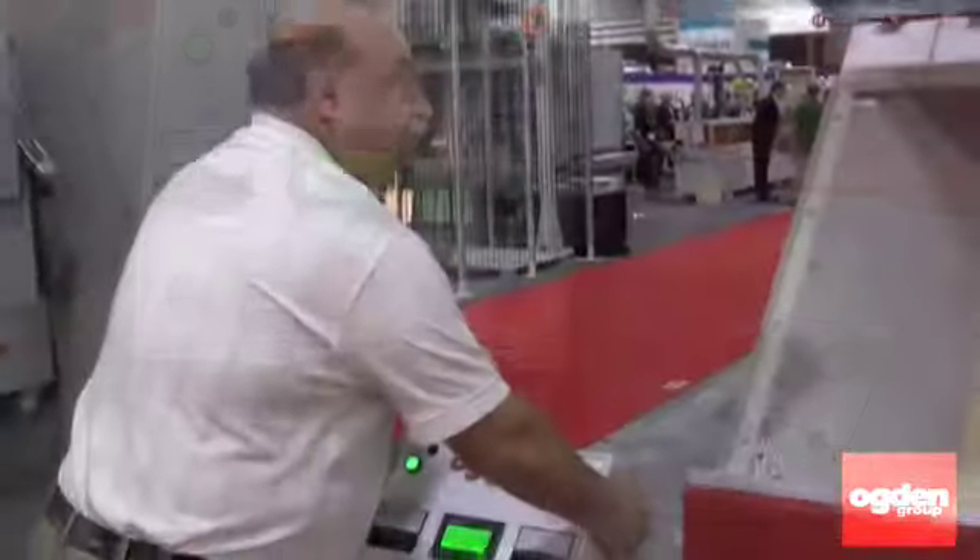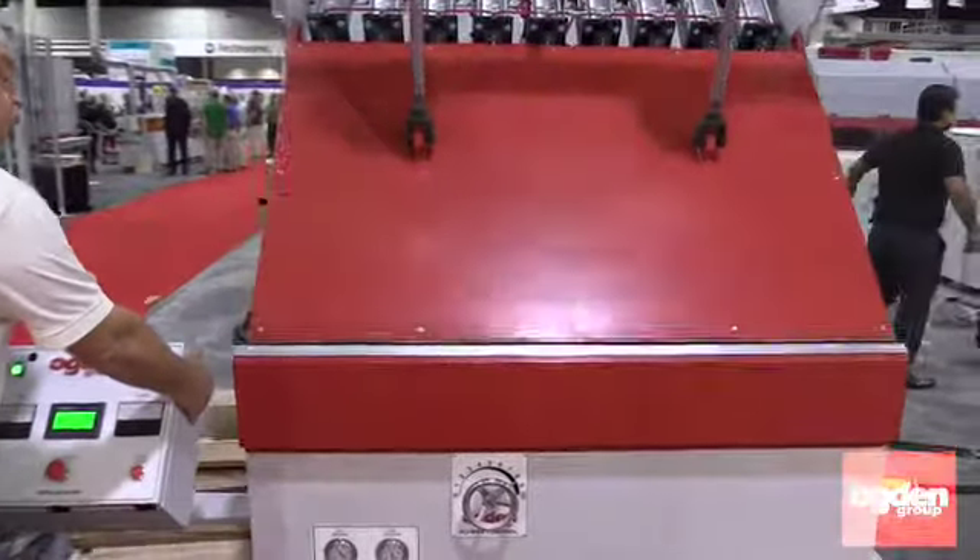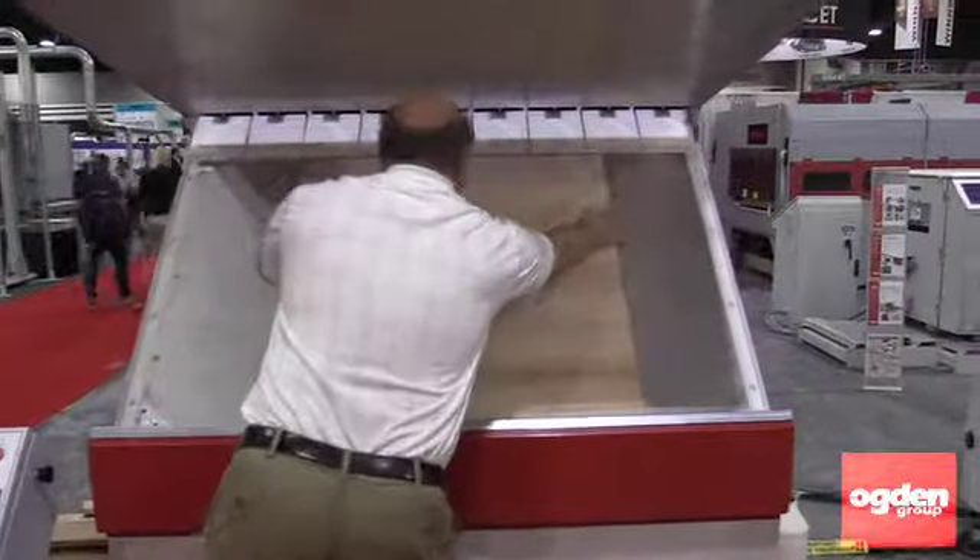I'd like to show you some of the machinery that we're exhibiting at IWF this year. Here we have the Slant model 3660 radio frequency press, which is used primarily in the kitchen cabinet industry for manufacturing panels.